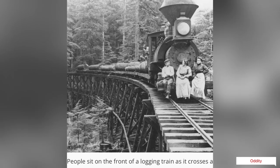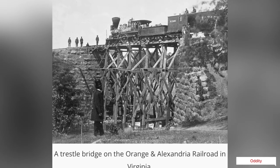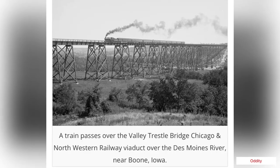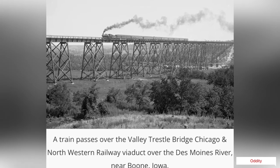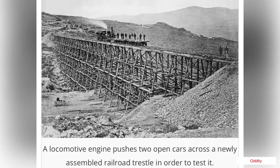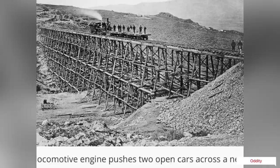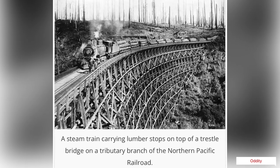Coal trestles were also used to transfer coal from mining railroads to rail cars. They were prominent when coal was an important fuel for rail locomotion and steamships, before they were replaced with mechanical coal loaders during the 20th century.